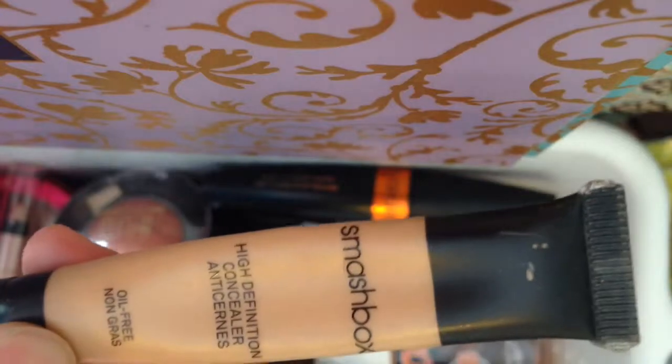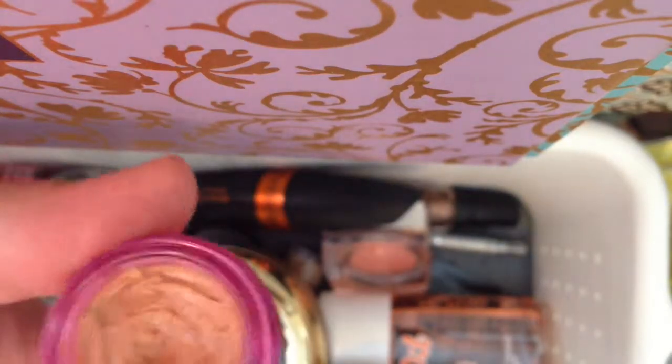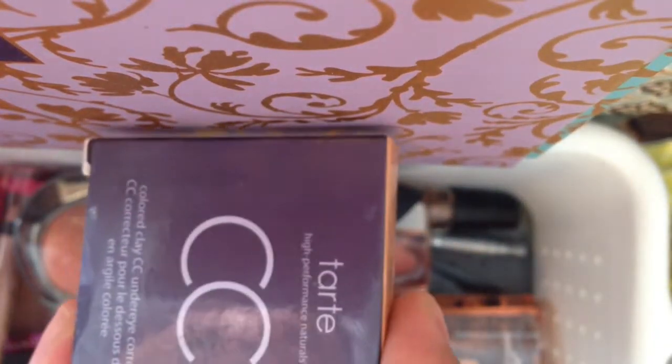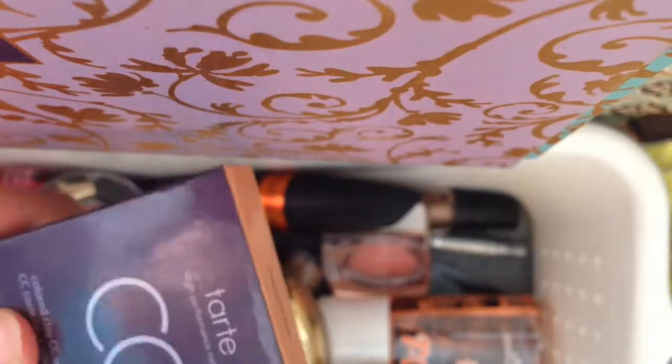This is a Smashbox High Definition Concealer in Medium as well. I'm using two correctors — one is Erase Paste from Benefit in number three Deep. By no means is this deep — I'm a medium skin tone — but it's the darkest one they have, which is really weird, and I really do enjoy it. I also have the Tarte CC Colored Clay Under Eye Corrector in Medium Tan.